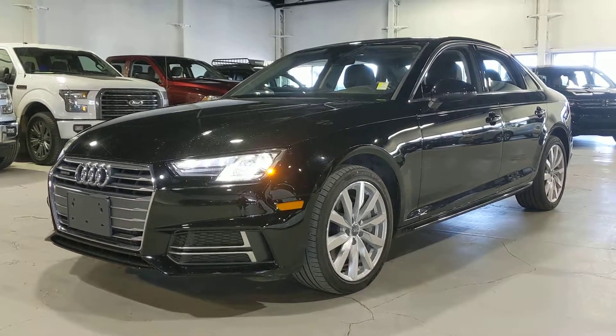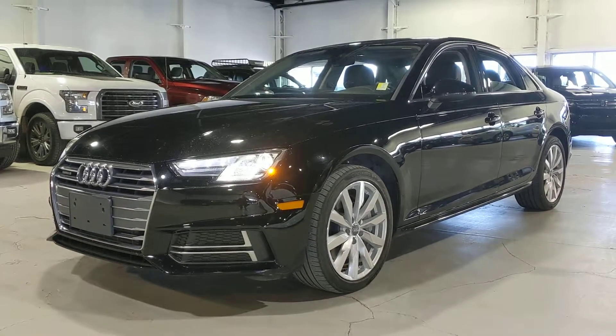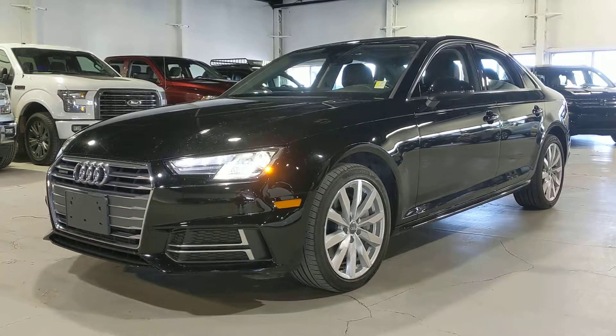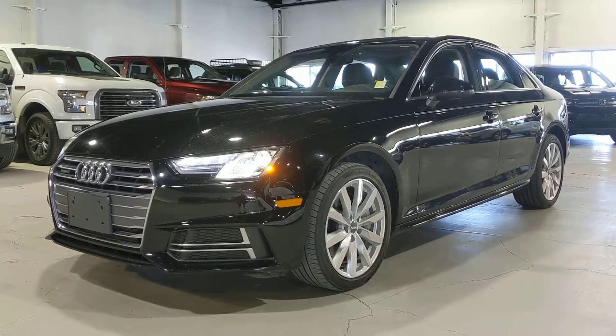As you can see Randy, great looking car. If you do have any questions or any concerns, feel free to give me a shout at 780-479-5700. Again, it's Wes — 780-479-5700. Thank you very much, I look forward to hearing from you.